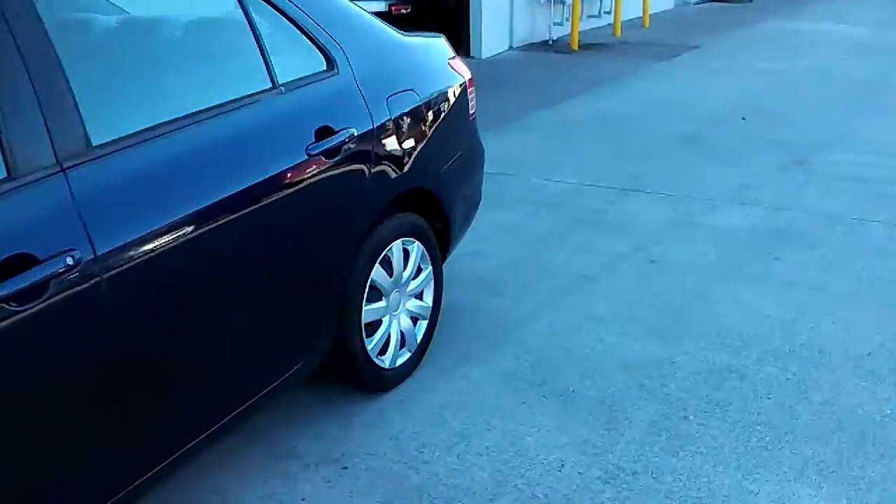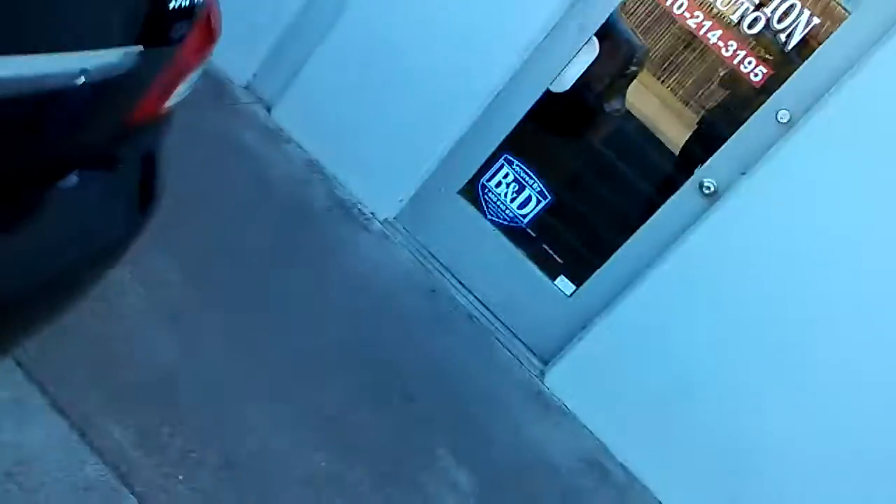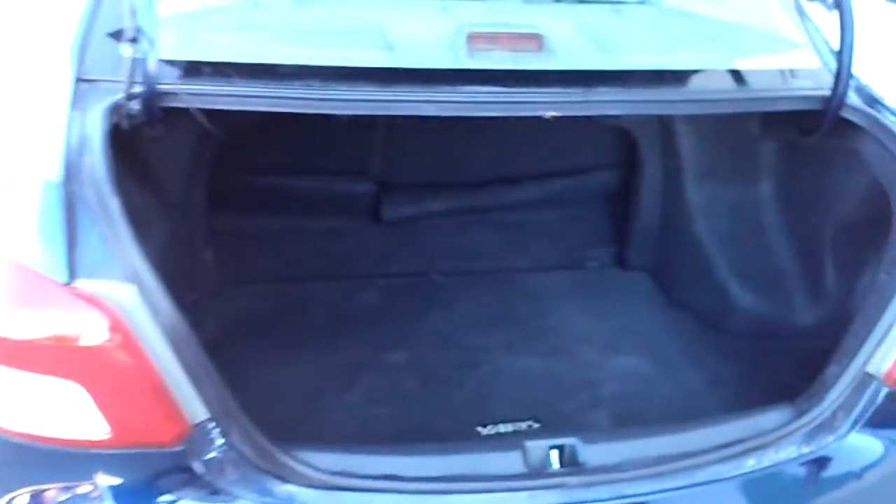Show you the trunk. The trunk — pretty big trunk. Very clean.